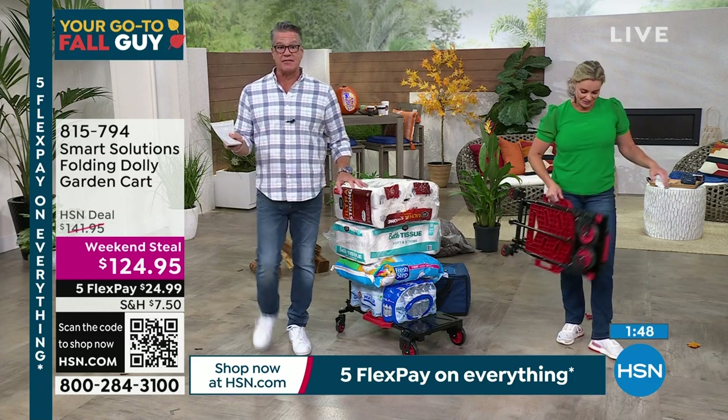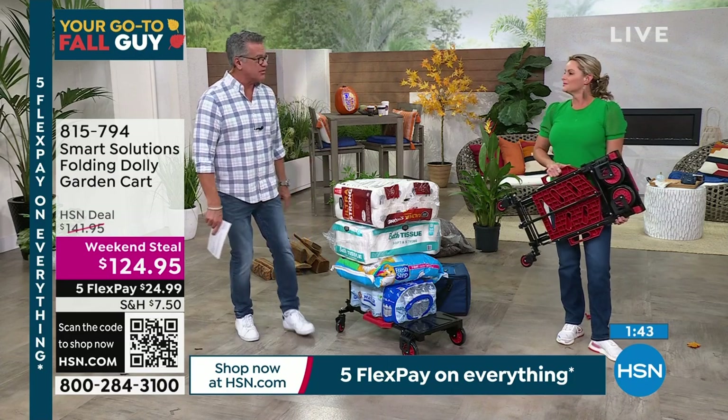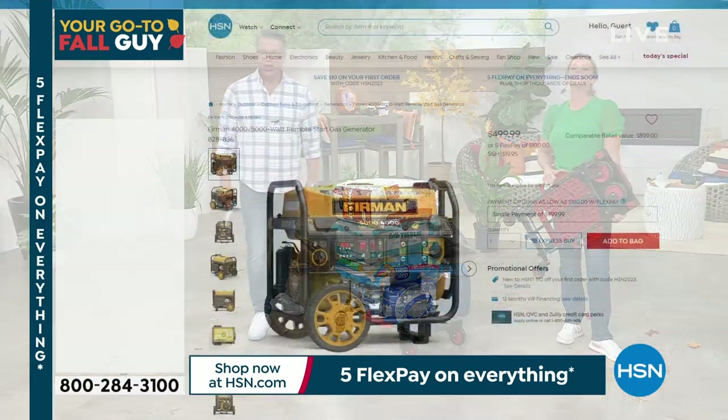If you want to get it, 815-794, it's our weekend steal at $124.95. Great job as always — I get such a kick out of watching you work that thing. It's so easy, so much fun.